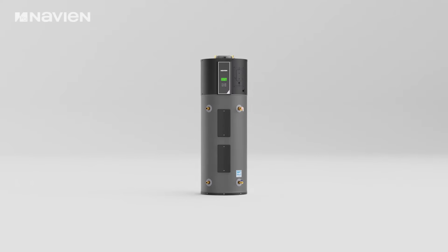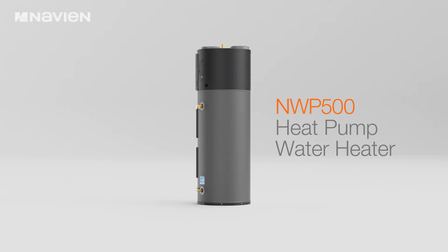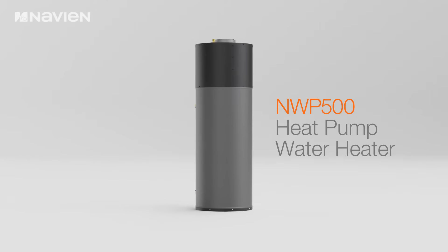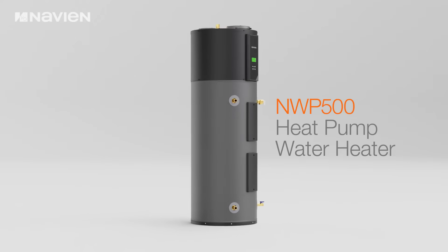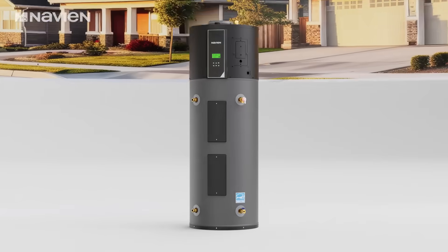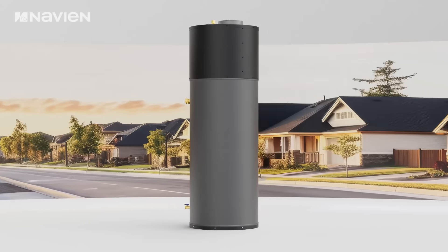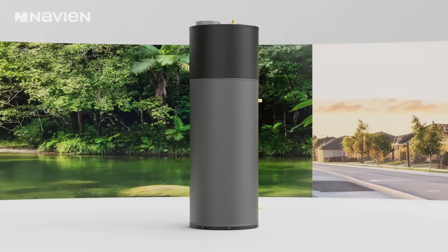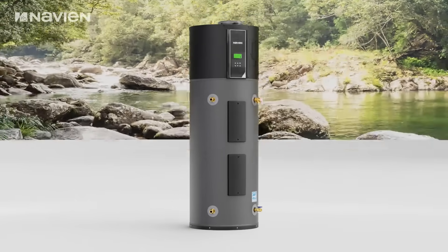Navion presents an advanced innovation in water heating technology, the NWP500 heat pump water heater. Engineered with stainless steel to deliver outstanding performance and exceptional durability, heat pump water heaters provide substantial benefits for residential applications and environmental sustainability, making them an optimal solution for modern water heating needs.